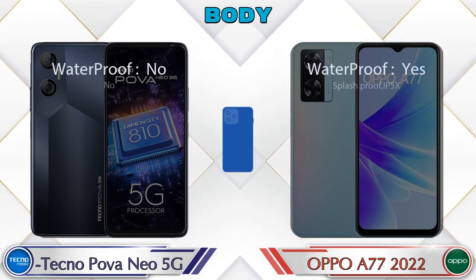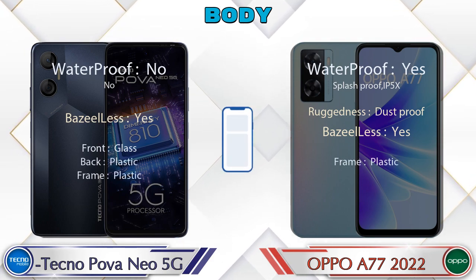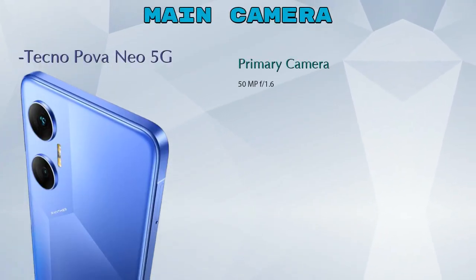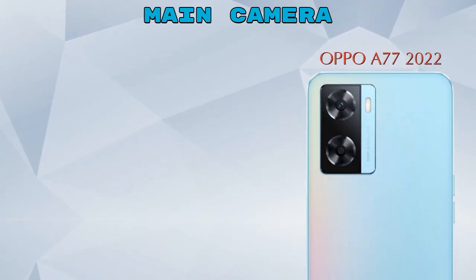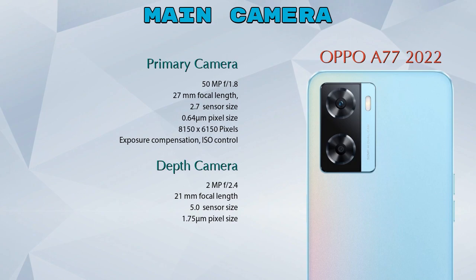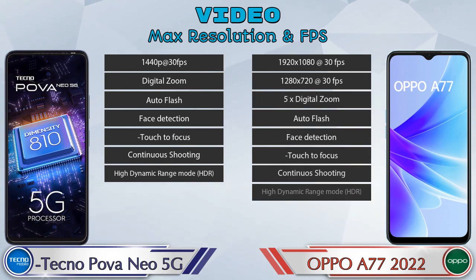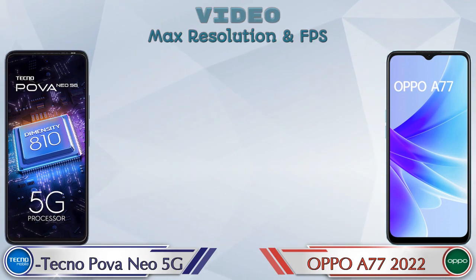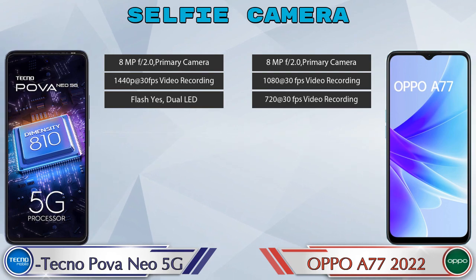Here is the complete detail of the body of both phones. Now let's see the detail about the camera. For the rear camera, the Neo 5G has two cameras: a primary camera and a macro/QBGA camera. The A77 2022 also has two cameras: a primary camera and a depth camera. For video, the Neo 5G has 7 features and the A77 2022 has 8. For the front selfie camera, both phones have a single camera with three different features.